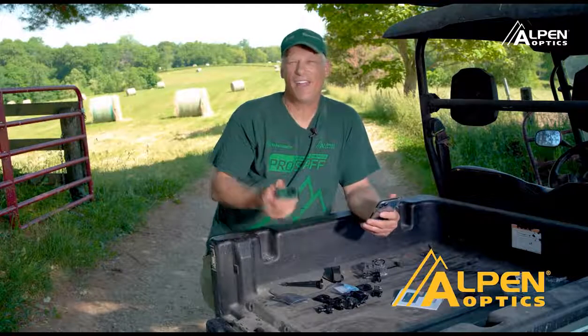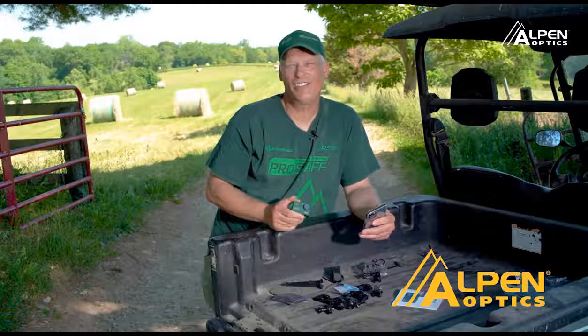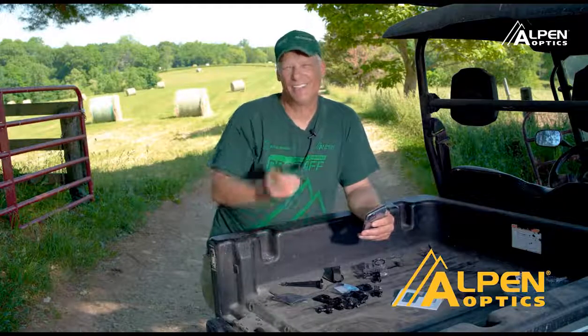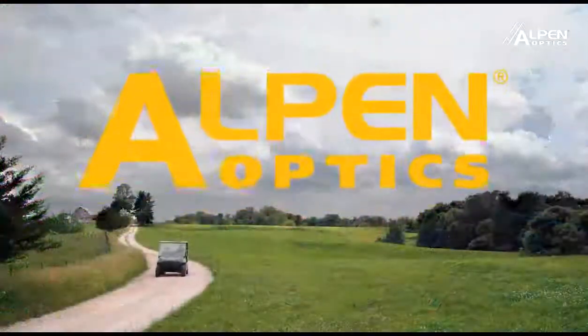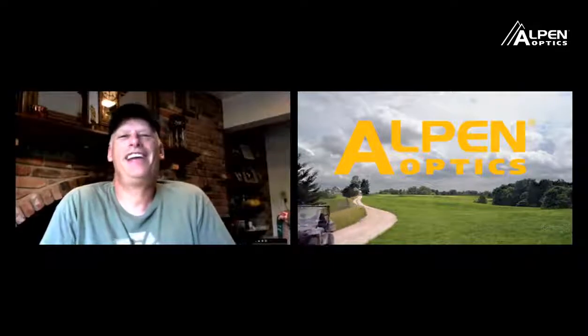If you're looking for a great action camera, make sure you check out the Alpin Shasta Ridge 4K action camera. Good evening everybody and welcome to another episode of On the Hunt with Alpin Optics. I'm your host Rick White and tonight I've got two guests — Mike DiGiovanni and Rich Fauerbach — and we have another special at the end of the show, so sit back.